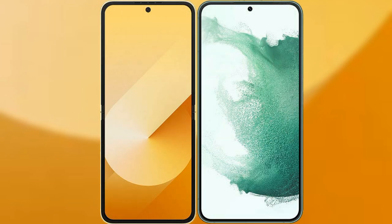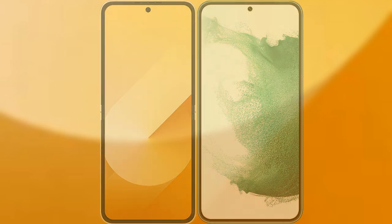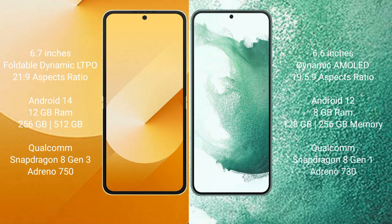I will compare the new Samsung Galaxy Z Flip 6 with the Samsung Galaxy S22 Plus. The Samsung Galaxy Z Flip 6 comes with a 6.7-inch foldable Dynamic LTPO AMOLED display, while the Samsung Galaxy S22 Plus has a 6.6-inch Dynamic AMOLED display.